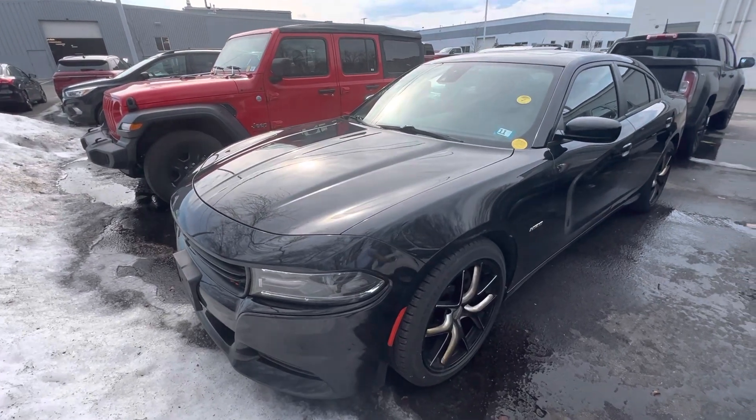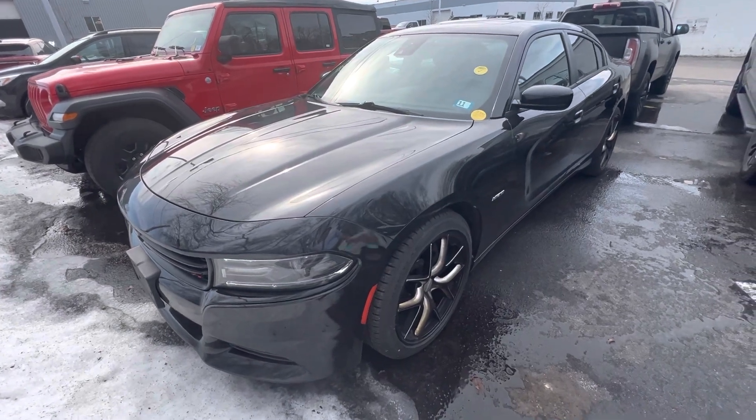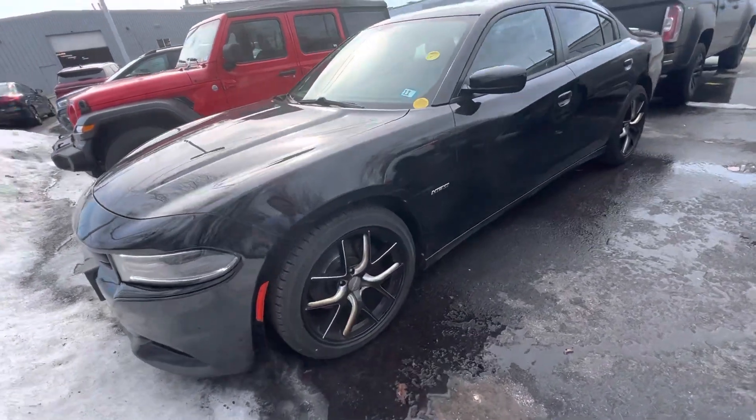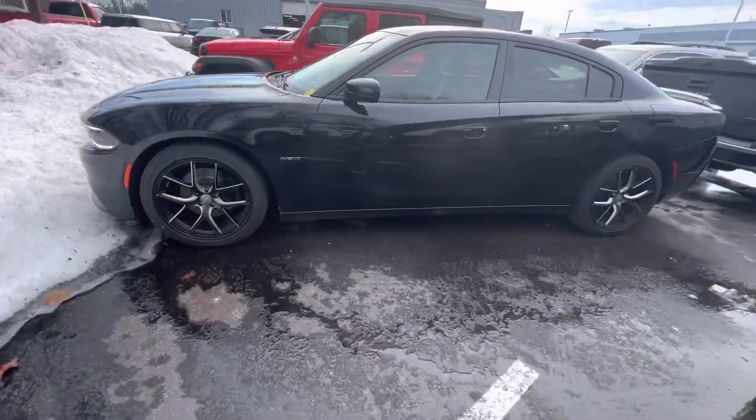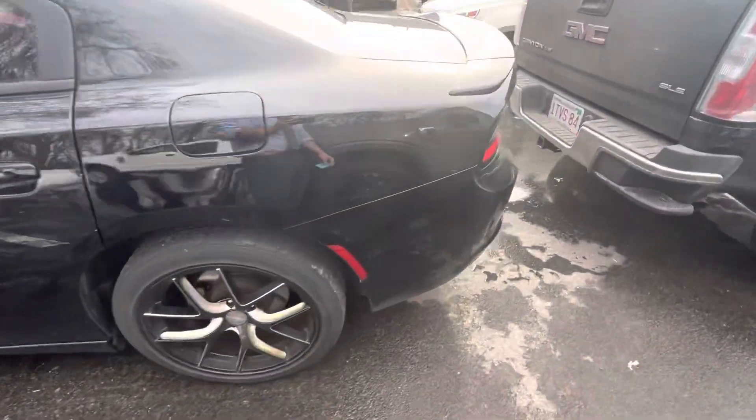Hey Bianca, this is Fernando with AutoFair Ford of Haverhill, one of the product specialists. I'm here to show you the 2015 Charger that I got on my lot. Beautiful condition as you can see — take a walk around for you.